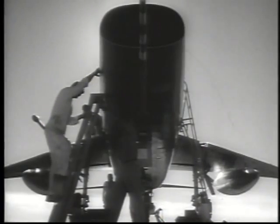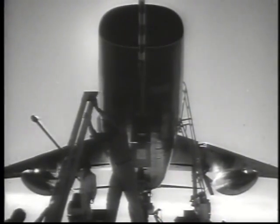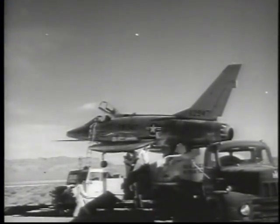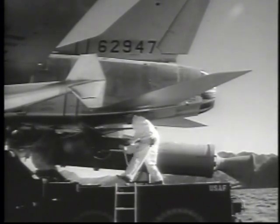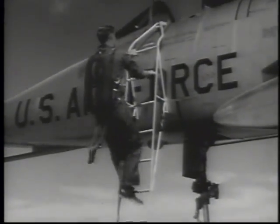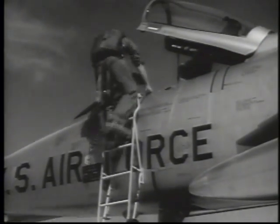An F-100 Super Sabre is being prepared for a 130,000-pound kick in the pants. The whole idea is called ZELL, short for Zero-Length Launch. In the event the runways of a tactical base should be destroyed or damaged by a surprise enemy attack, the ZELL system provides take-off capability for our combat-ready fighters in much the same manner as a Matador missile is launched.